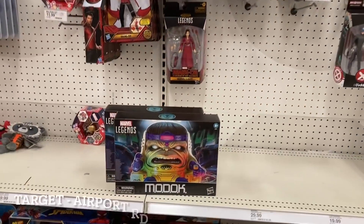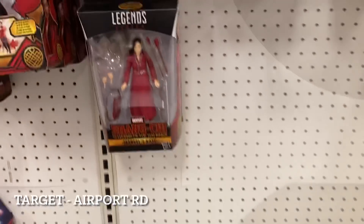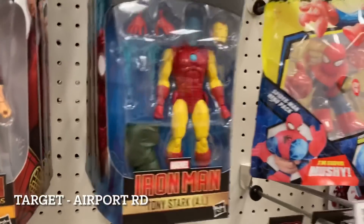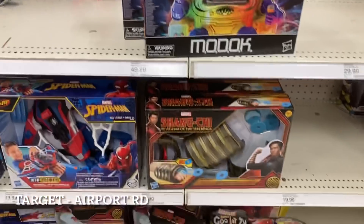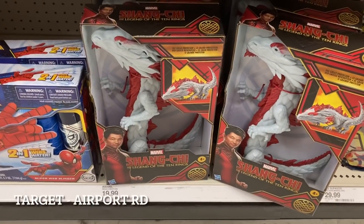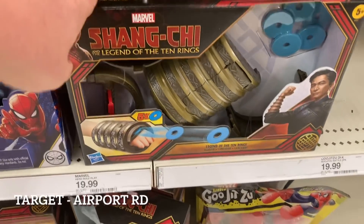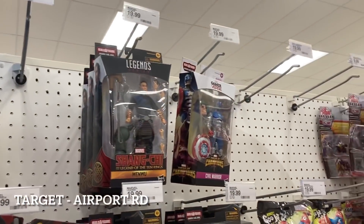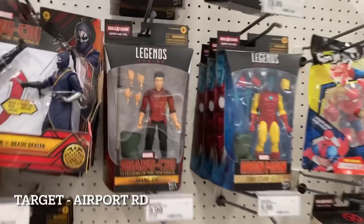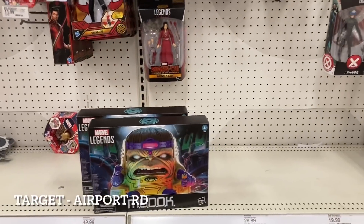Now I'm at Airport Road Target - same story. We have more MODOCs out on the shelf, two of them. Two of the Katies, three Iron Man left, a Civil Warrior up top, and three Wen Wus. There's also more basic playing items and that dragon that MCU Collector recently reviewed. You can see the Shang-Chi section is really blown out here at all the Targets. Wen Wu is still in the house, and Shang-Chi - three of him - so this store is still pretty relatively untouched, probably just put out today.